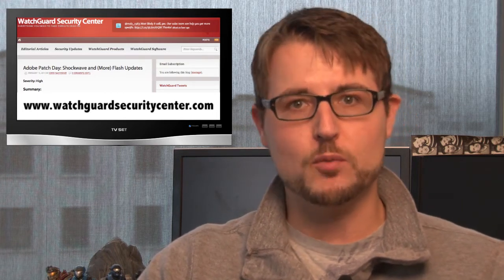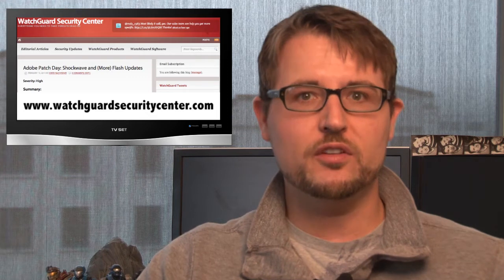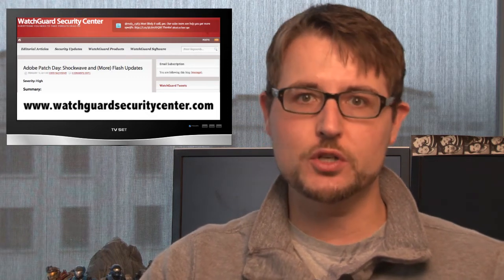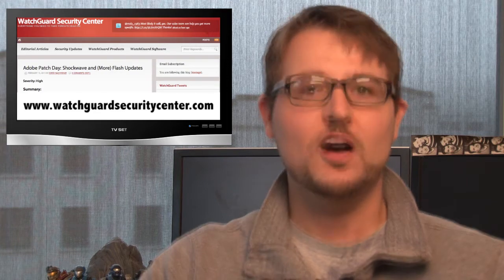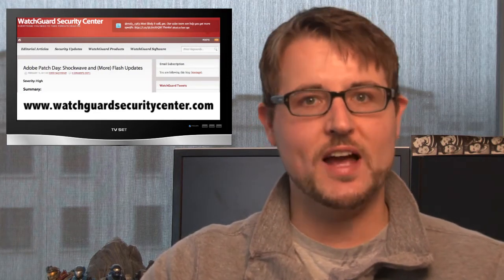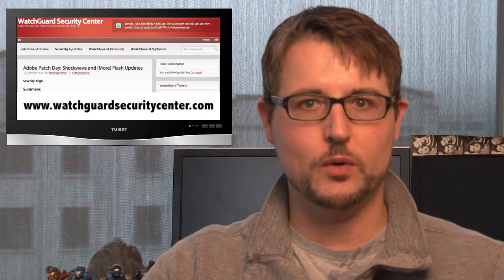That said, while I'm here, I'll give you some quick highlights of the week. First of all, it was Microsoft Patch Week. I wrote all about it on the blog, so be sure to go get Microsoft's patches. On top of that, Adobe shares Patch Day, and they released Shockwave and Flash Player updates, so go get them as well.